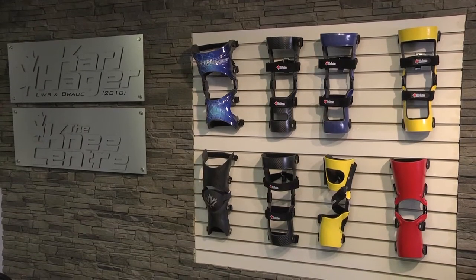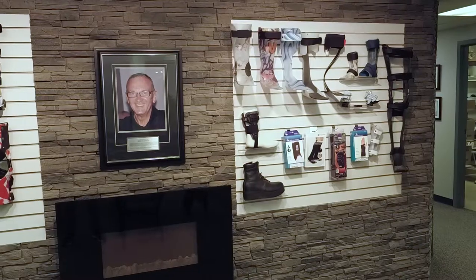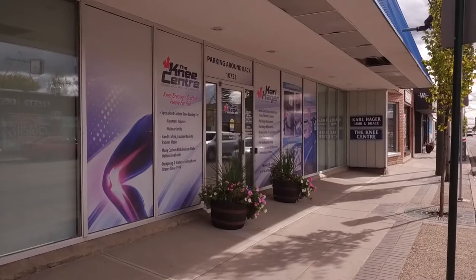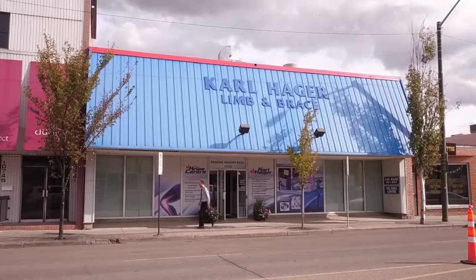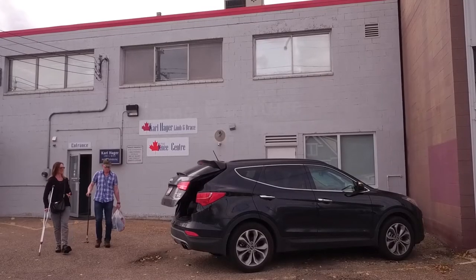Welcome to Carl Hager Lim and Brace. This video provides an overview of our clinic and information on what to expect from your first visit. We are conveniently located on 124th Street northwest of downtown Edmonton. There is ample parking at the rear of the building, allowing for easy access.